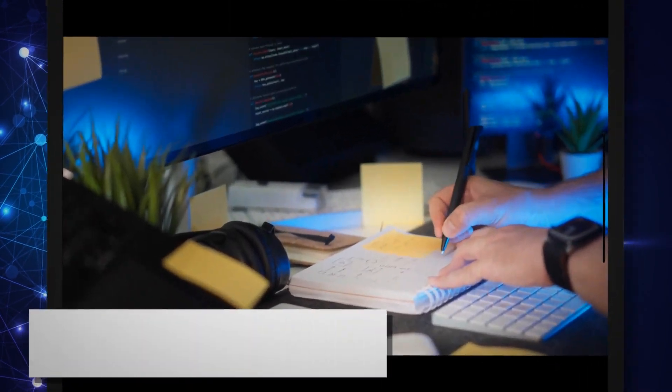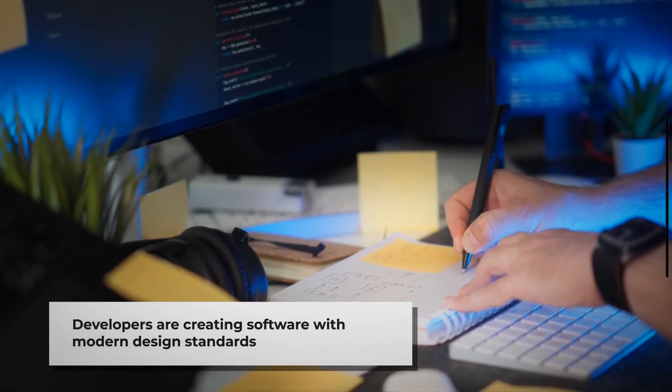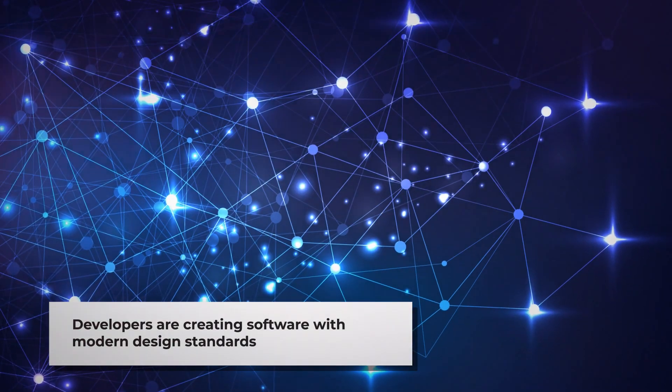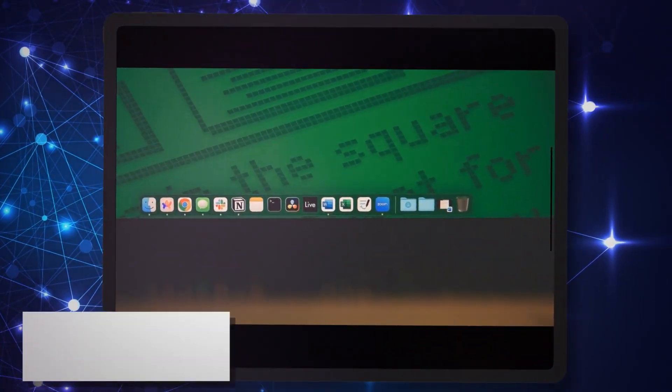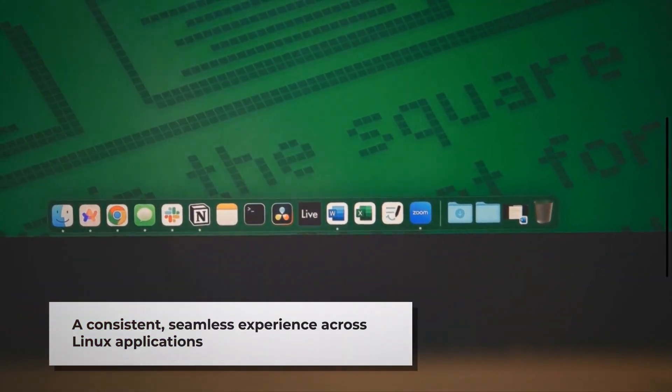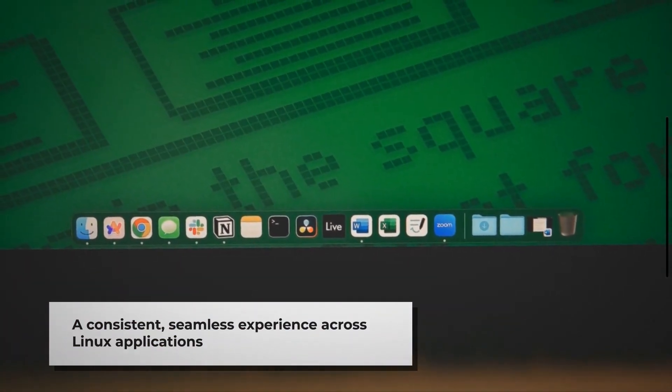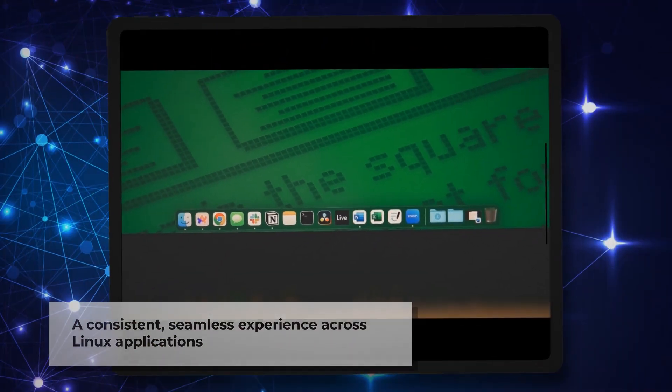Application developers are also contributing to this revolution by creating software that adheres to modern design guidelines. The result is a more consistent experience across the Linux ecosystem, reducing the jarring transitions between applications that once characterized the platform.